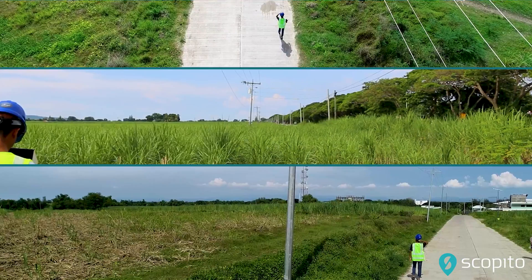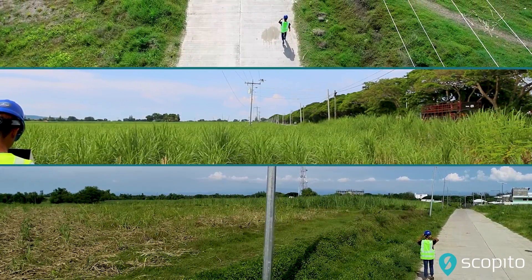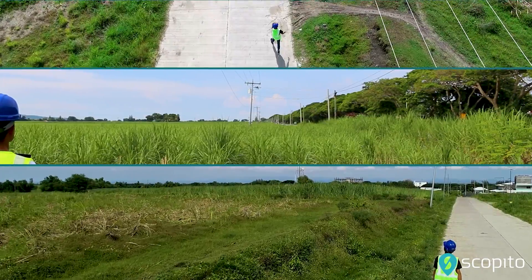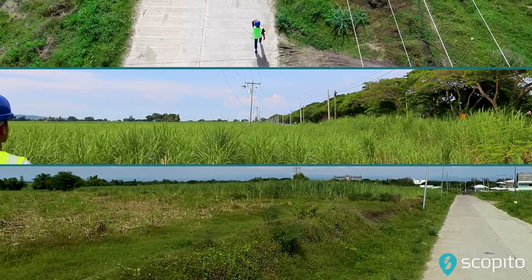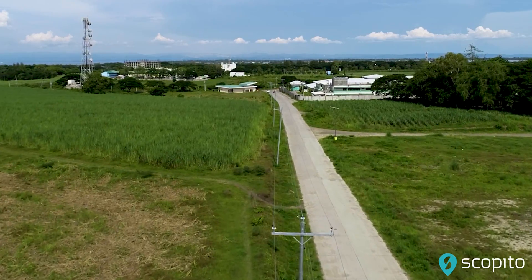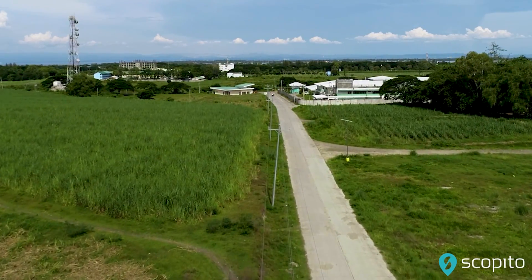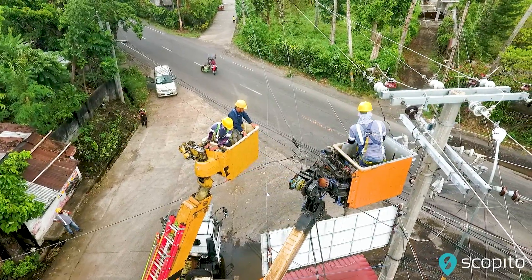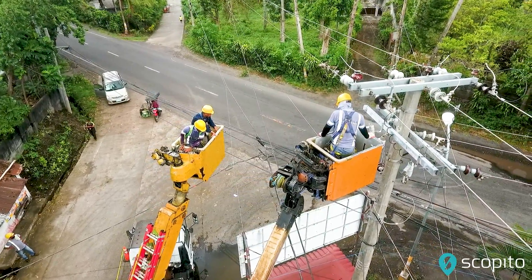For drone operators, flying the assets requires civil aviation certifications as well as the knowledge and skill to capture data that meets the inspection requirements. For distribution power line and tower, ongoing inspections can present various challenges.